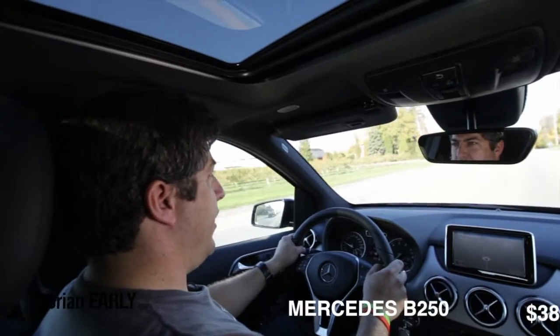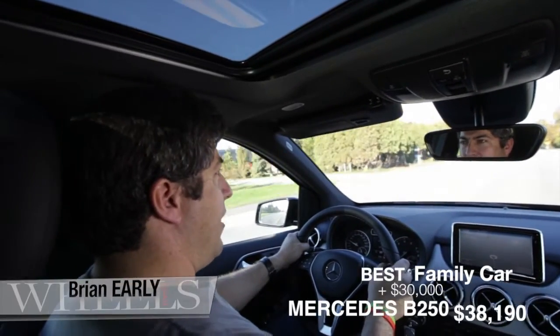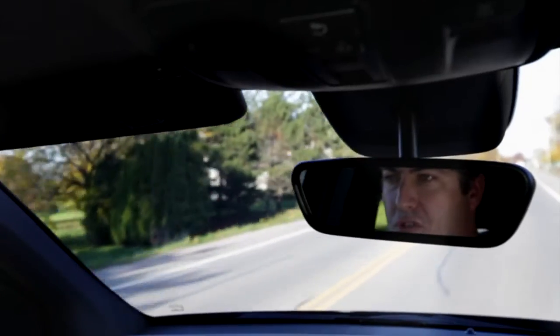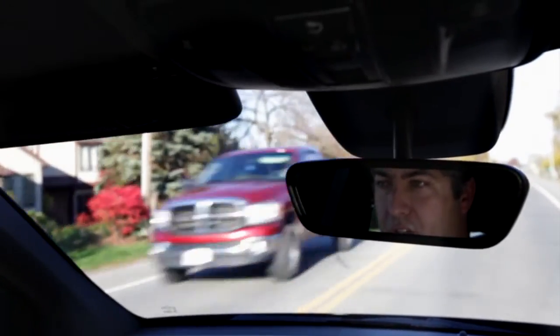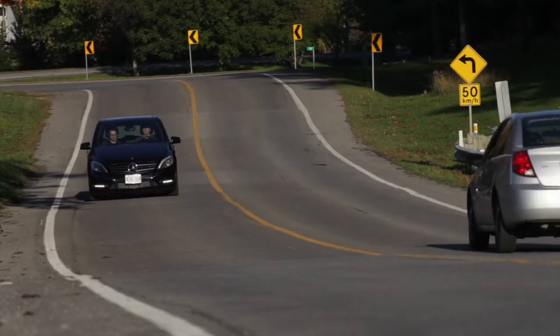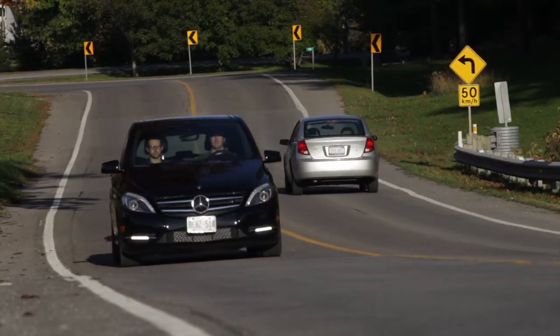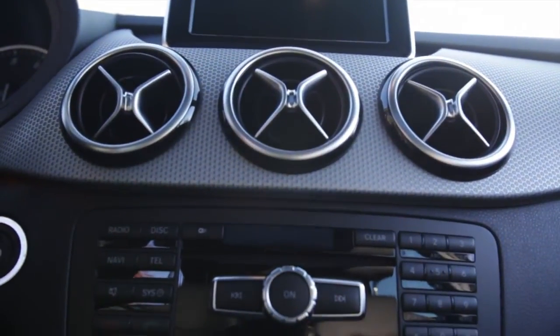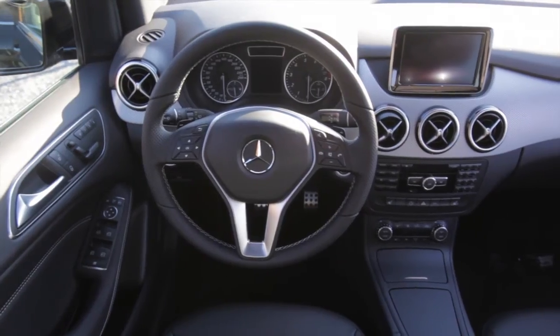I'm Brian Early for Wheels.ca, and today I'm driving the 2013 Mercedes B250. This car is noteworthy to me, not necessarily as a class winner — I think it's too expensive for that to happen — but in terms of Mercedes Canada's product lineup, this is a replacement for the previous B-Class, which didn't impress me as much.